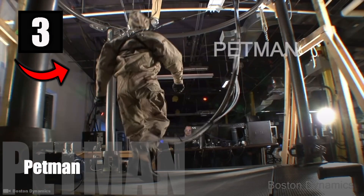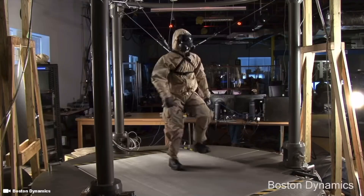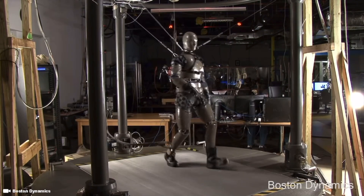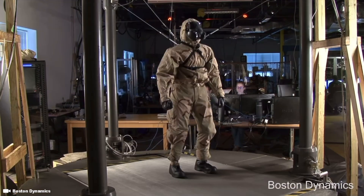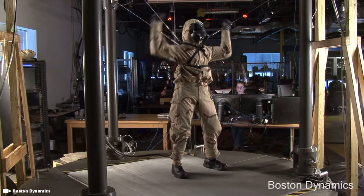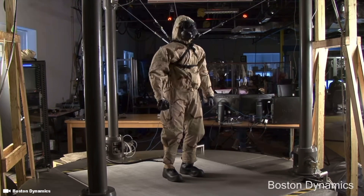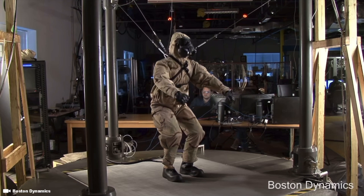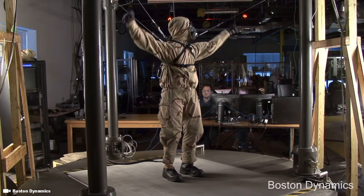Number 3: Pet Man. Protection Ensemble Test Mannequin, or Pet Man, is a humanoid military robot designed to mimic the movement and behavior of a human soldier to test the next generation of military apparel and safety equipment. It can walk, run, crawl, and even sweat like a human. In the future, it could be developed autonomously for search and rescue operations in dangerous areas. Price tag: $26.3 million.